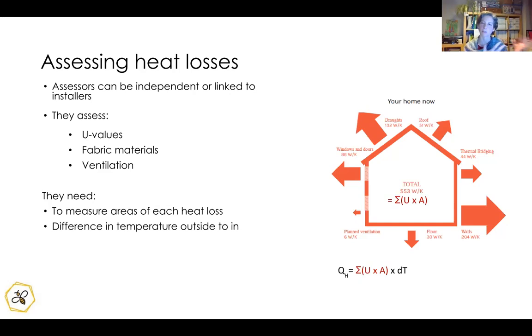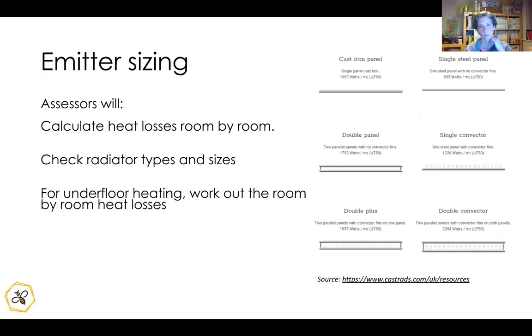You can't easily work back from your energy bills to determine heat pump size, though it gives an idea. To make this long-term investment properly, you need someone to come out and do this assessment work — there's calculation required, including room-by-room heat loss calculations, emitter and radiator sizing, and considering underfloor heating. Not all installers do that, but it's really important to get that detailed assessment done.